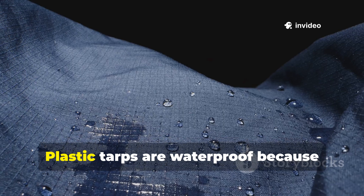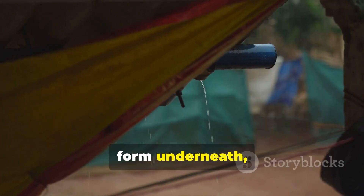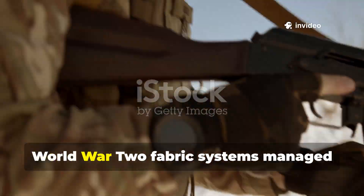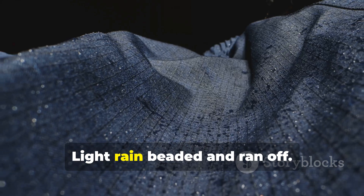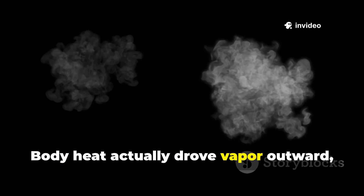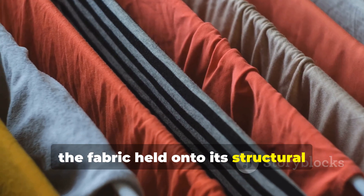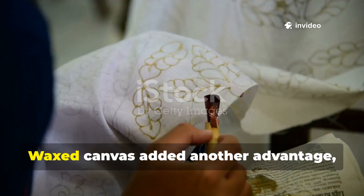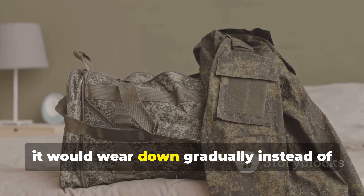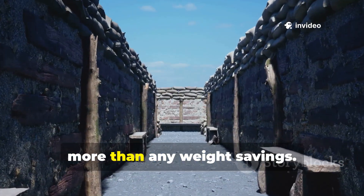Plastic tarps are waterproof because they're impermeable. But that same feature causes condensation to form underneath, soaking clothing and bedding from the inside. World War II fabric systems managed moisture dynamically. Light rain beaded and ran off. When the rain got heavier, the fibres would swell and seal. Body heat actually drove vapour outward, helping keep things drier inside. Even when fully saturated, the fabric held onto its structural integrity and dried out without cracking. Waxed canvas added another advantage: abrasion resistance. Dragged across rock, branches, or even metal, it would wear down gradually instead of tearing open. For long-term shelter, this kind of durability mattered more than any weight savings.